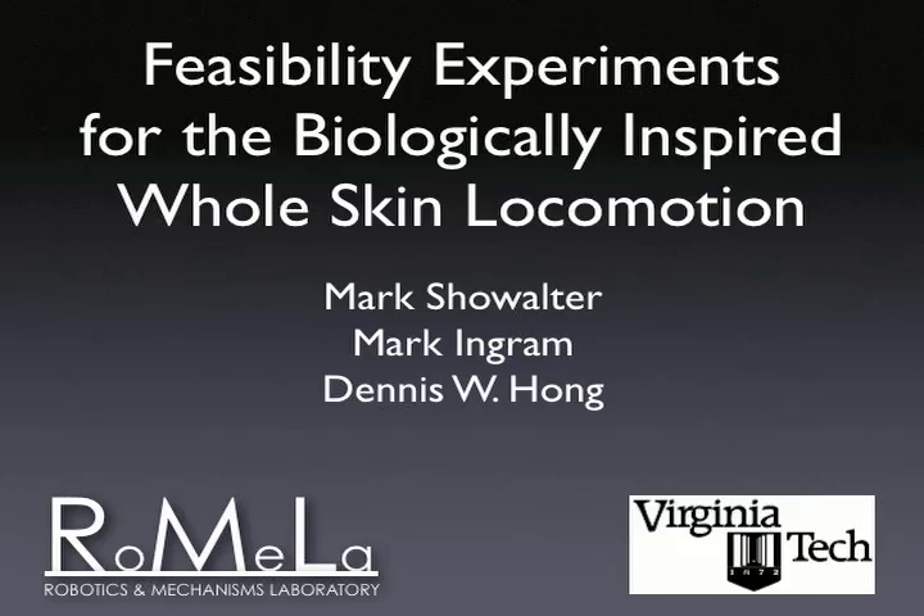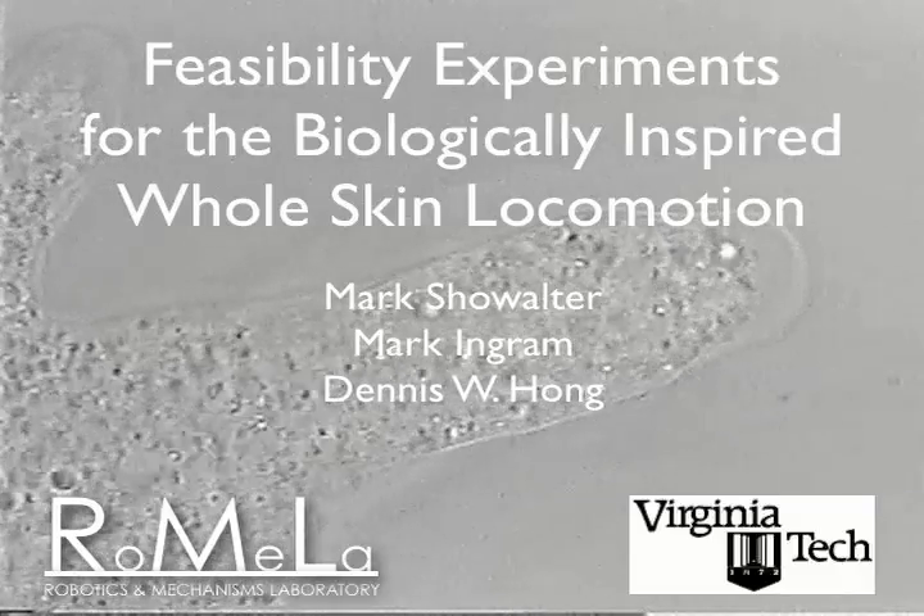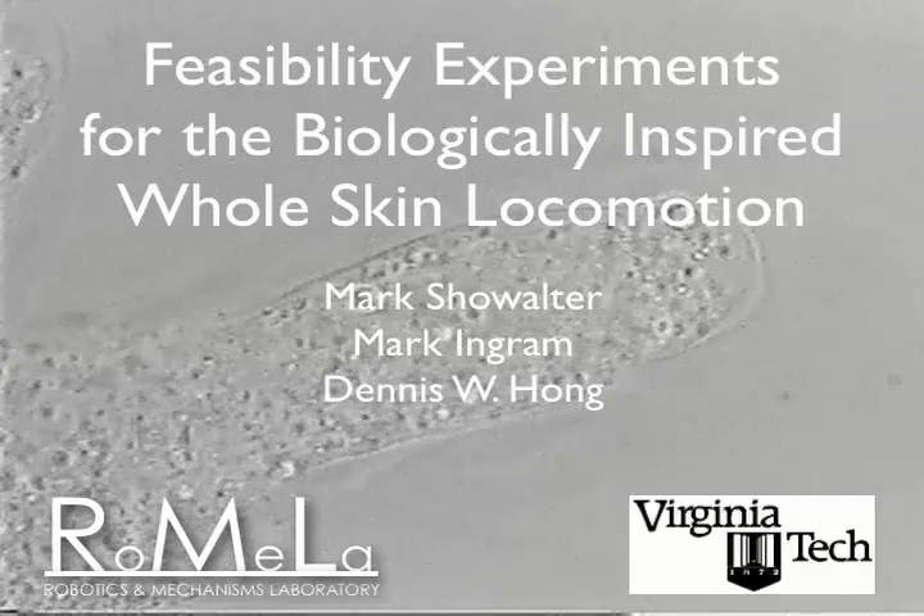Feasibility Experiments for the Biologically Inspired Whole Skin Locomotion by Mark Showalter, Mark Ingram, and Dennis Hong from the Robotics and Mechanisms Laboratory at Virginia Tech.